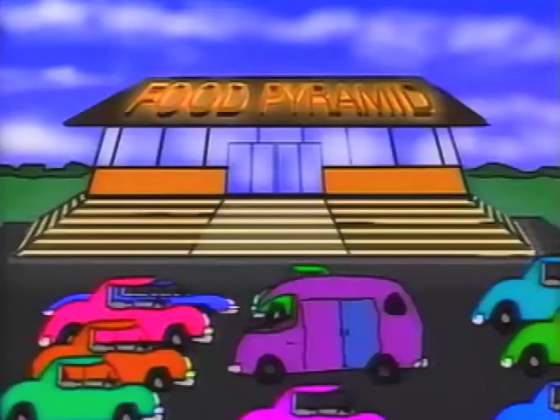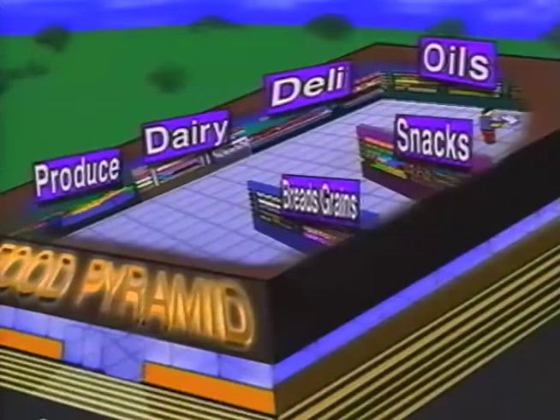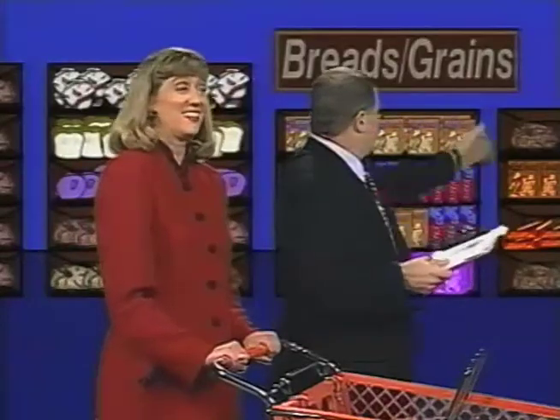We've spared no expense in recreating an authentic supermarket here in our studios, right down to the music. Sounds like we've got a bad cart here. So Pam, where are we first? Well, let's start first with the grains and the breads. Well, here we are — breads and the grains.